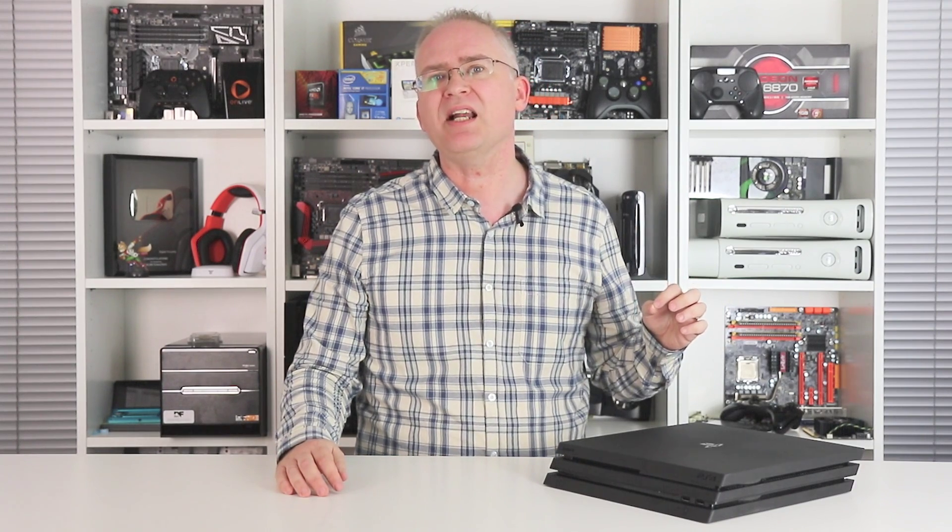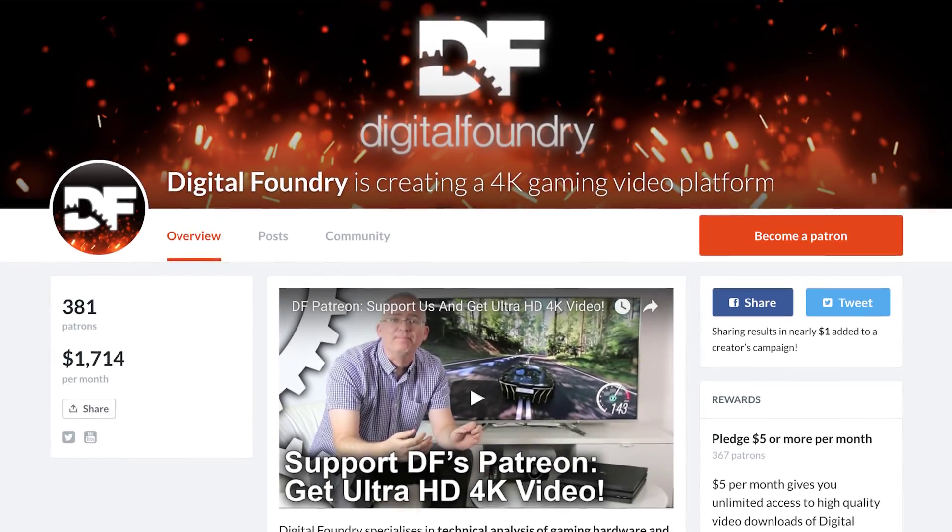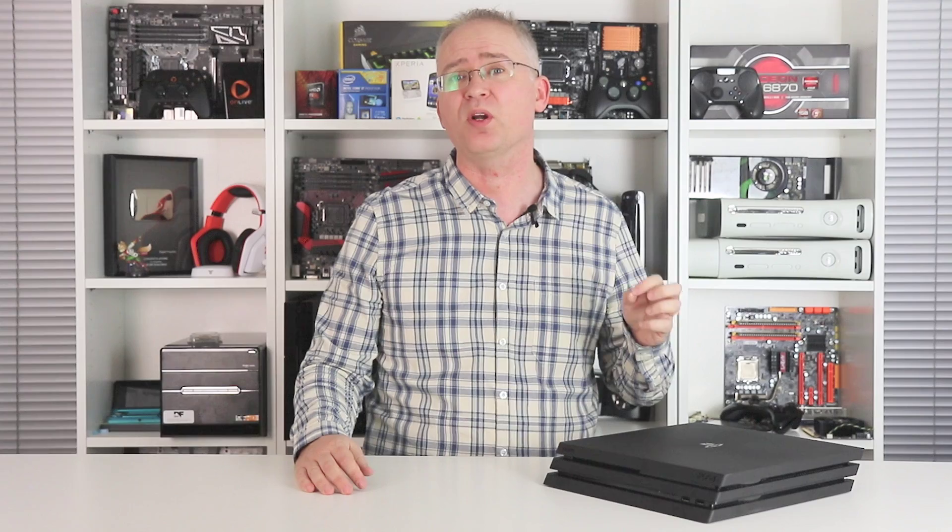I'll be back soon with more Pro analysis. But in the meantime, thanks for watching, and do consider supporting our Patreon if you value our work and fancy seeing 4K video the way it's meant to be seen. But for now, that's all — thanks for watching.